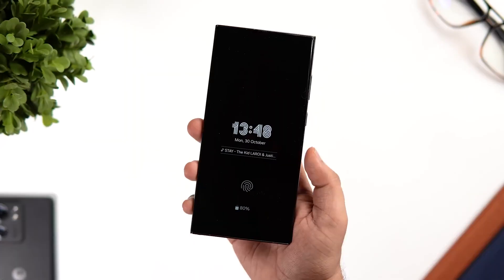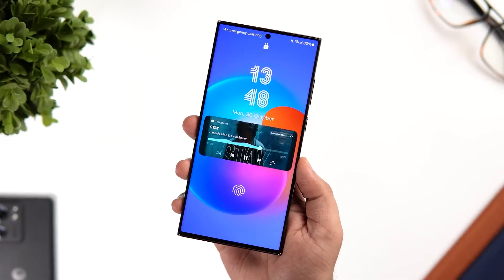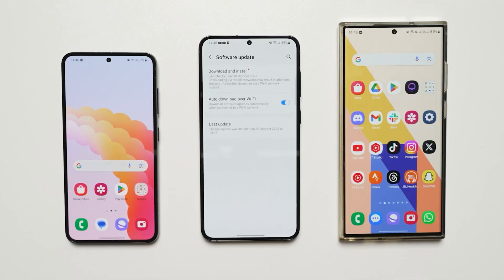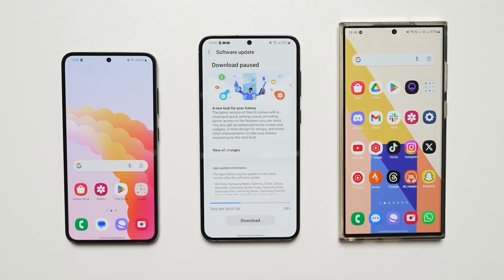Hello folks! Samsung is finally done with the development of the Android 14 and One UI 6.0 update for Galaxy phones and tablets, and the update has officially started rolling out yesterday.